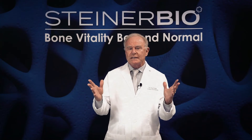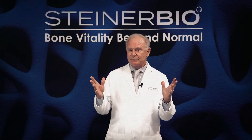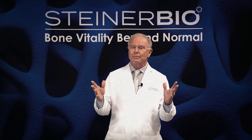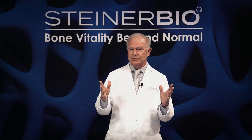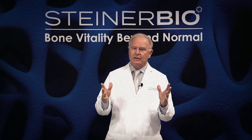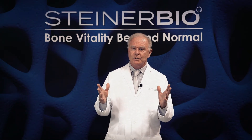The problem is that each one of those millions of micro-fractures has to be repaired, and they're repaired by breaking down the bone in the area of that micro-fracture. When you break down the bone of a few million micro-fractures, you're causing a tremendous amount of bone loss.